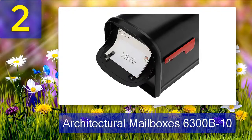This locking post-mount mailbox isn't a slouch with its security either. It has a galvanized steel construction with a powder-coated inside and outside to prevent rusting issues. It shouldn't have any trouble lasting a long time and offering high-quality performance.